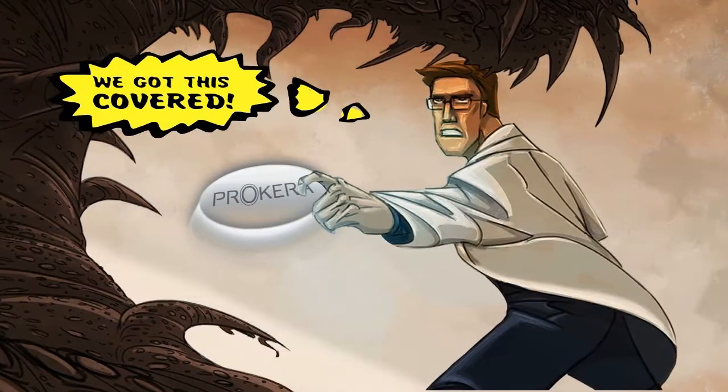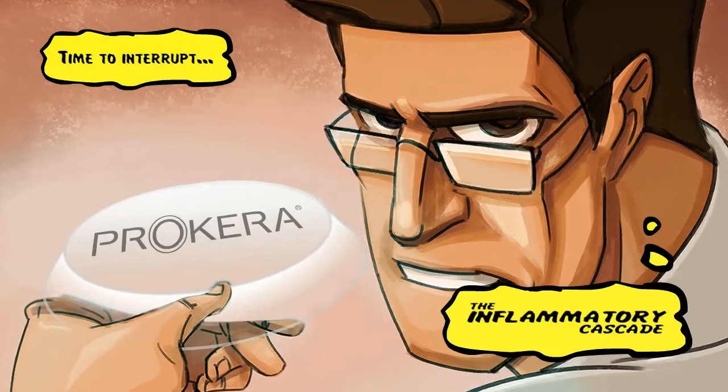We got this covered. Time to interrupt the inflammatory cascade.